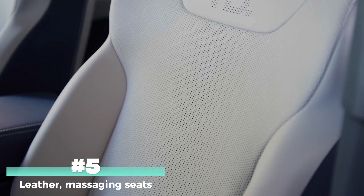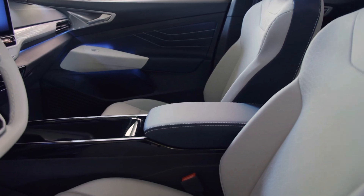Last but not least, I love the leather perforated seats that also have the ability to give you a massage on those long road trips.